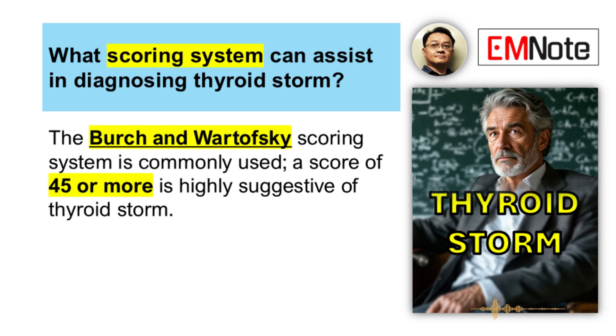There's a tool we use — the Burch and Wartofsky scoring system — it's pretty much the accepted standard. It gives you a number. If the score is 45 or more, that's highly suggestive of thyroid storm and you should probably act. A score under 25 makes it much less likely. It helps to guide that immediate decision making.